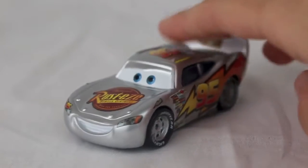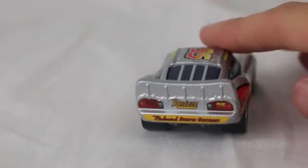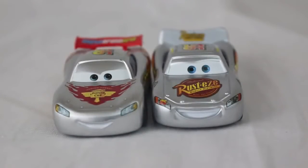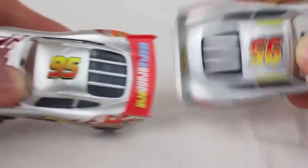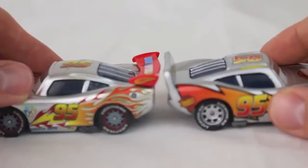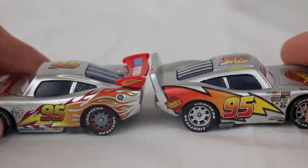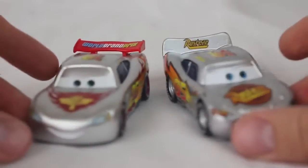Here is Lightning McQueen with metallic finish, and this is the second car that is exclusive to the Kmart Day event. Here's a closer look at the two silver metallic Lightning McQueens that have already been released. The one on the left is from last year's Kmart release and is from Cars 2, while the one on the right being released this year is from the first Cars movie.